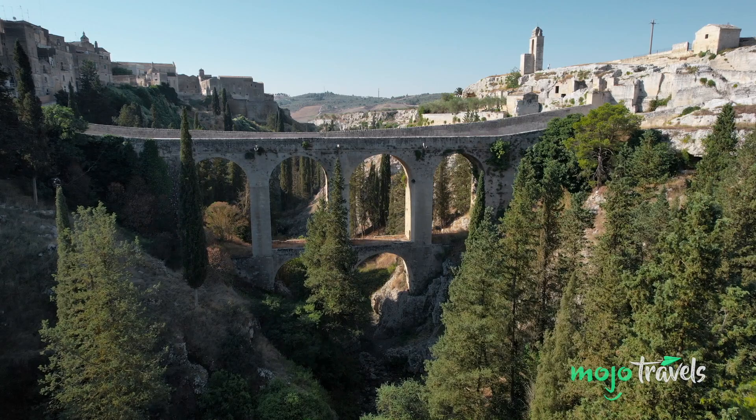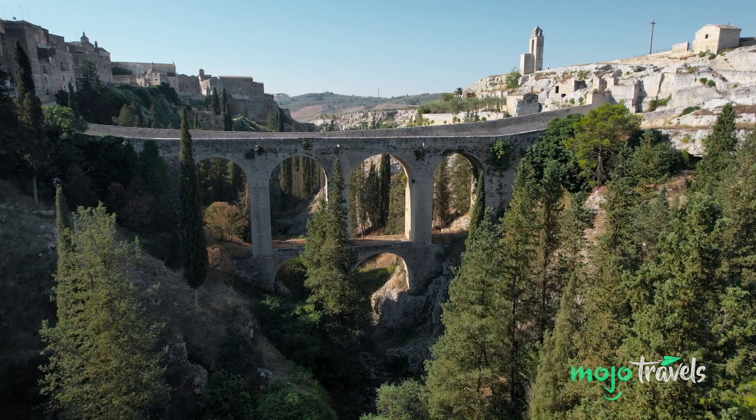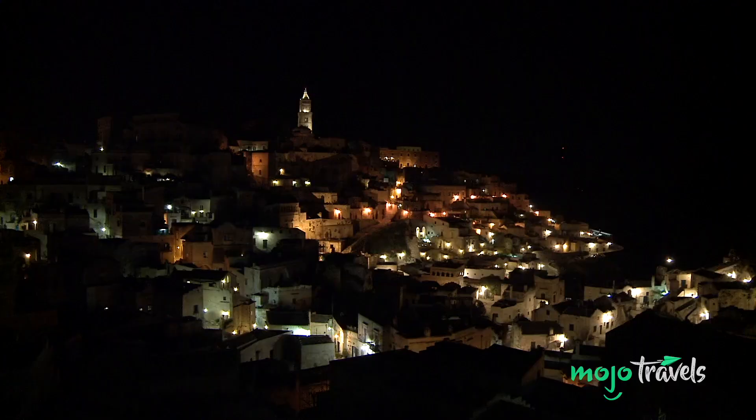Not far away from Matera is Gravina in Puglia, and the Roman bridge where Bond narrowly escapes death. Matera has been described as a symbol of life, so you haven't lived until you've visited.